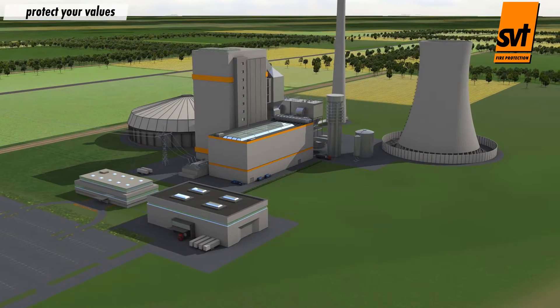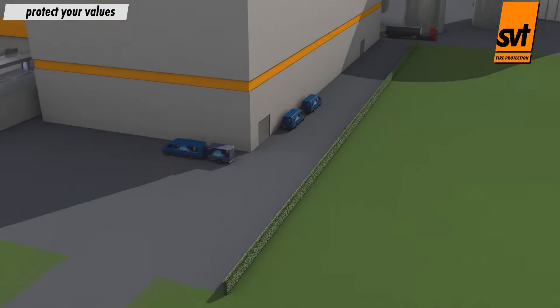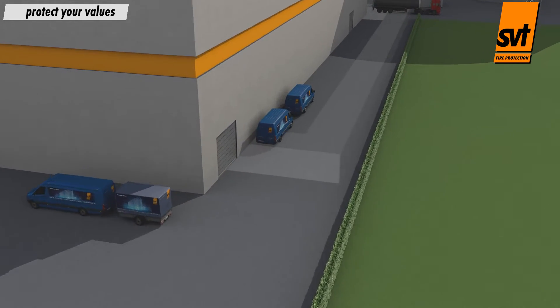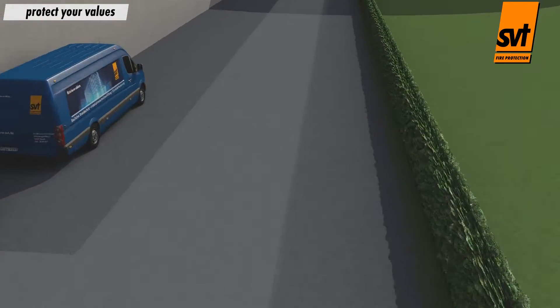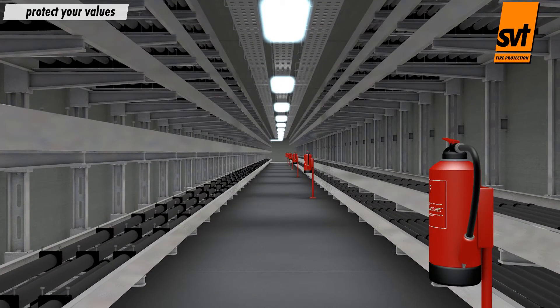From a fire protection perspective, unprotected cable systems pose a hazard that should not be underestimated. To avoid hazards of this kind, cables can be upgraded for fire safety. Such measures are required in some countries.